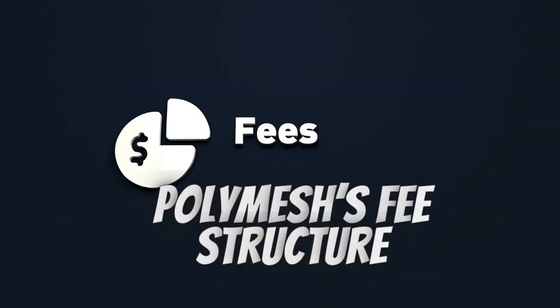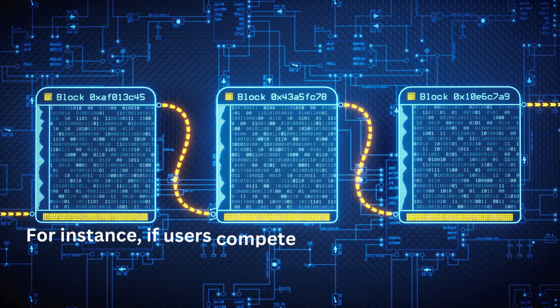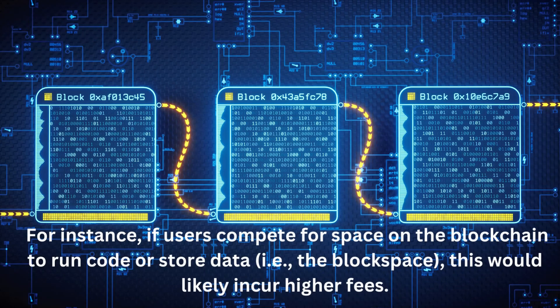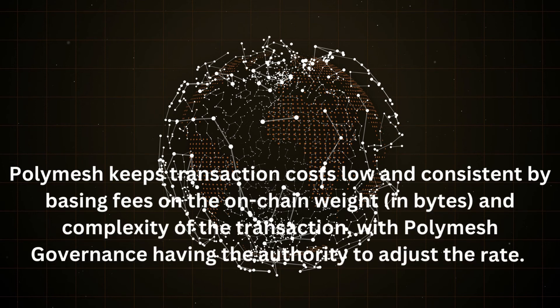Polymesh's fee structure: Many public permissionless blockchains have a fee market, where fees can vary greatly in a matter of seconds. For instance, if users compete for block space on the blockchain to run code or store data, this would likely incur higher fees. Polymesh keeps transaction costs low and consistent by basing fees on the on-chain weight in bytes and complexity of the transaction, with Polymesh governance having the authority to adjust the rate.